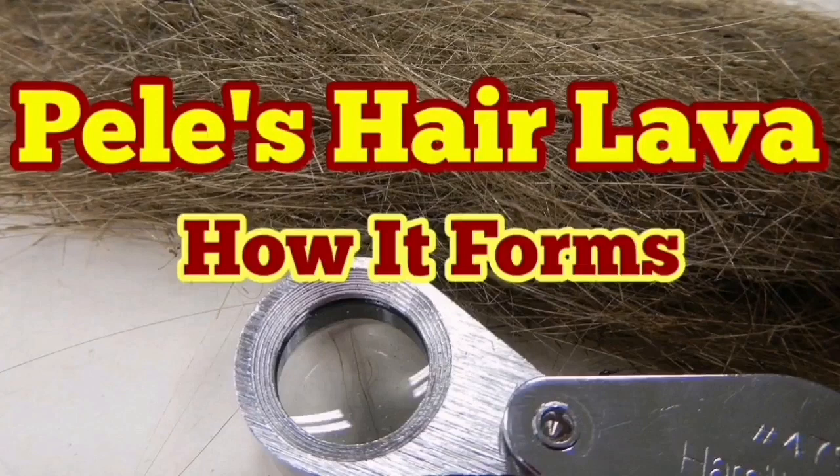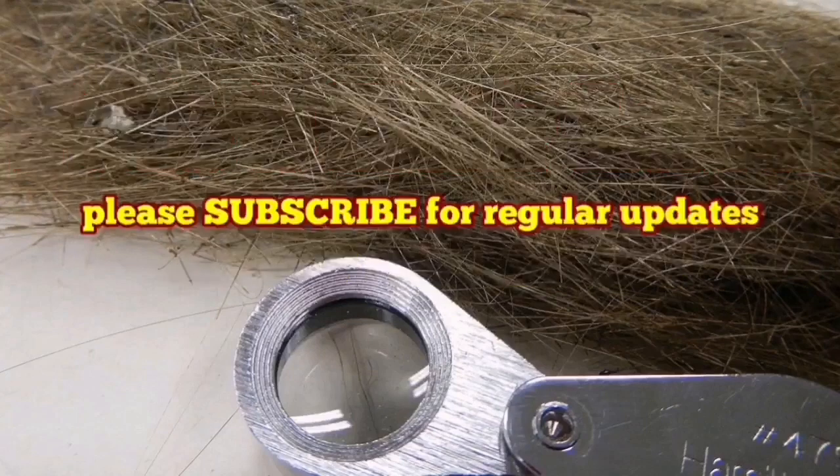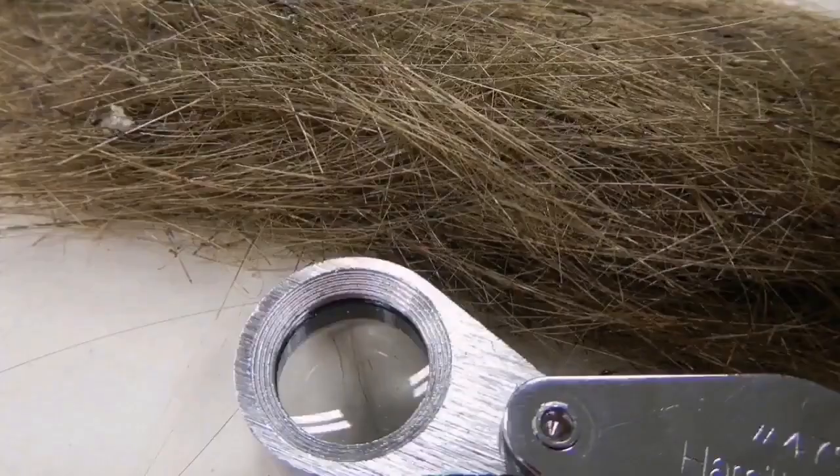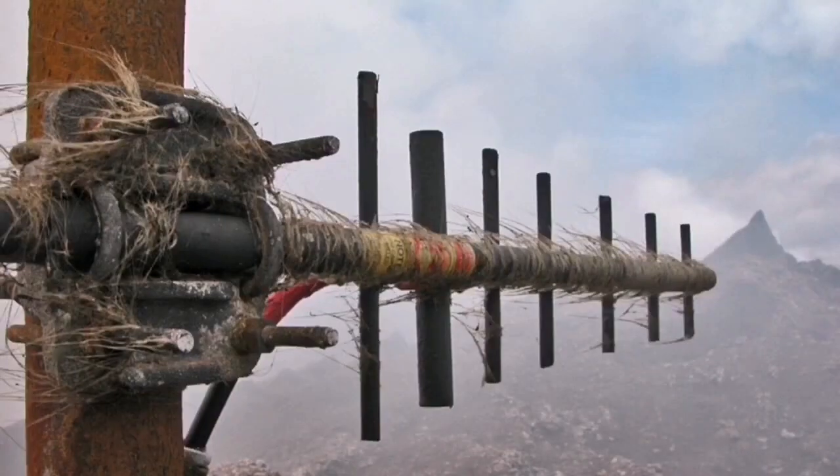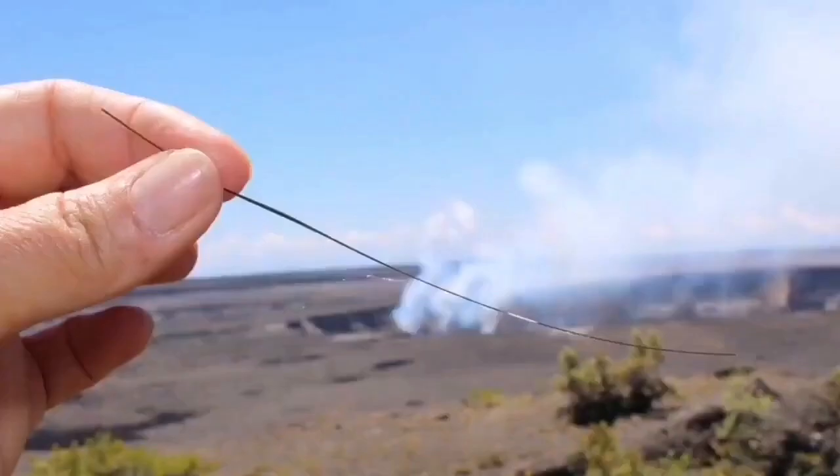If you look in volcanic areas, sometimes you see hair-like things — things that look like glass wool. They are found in the rock, but you can see and pick them up. In this case they look like the hair of an animal. They can get stuck on things in the wind, like on an aerial, as you can see here.